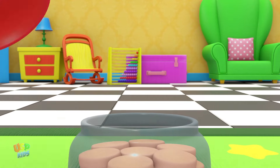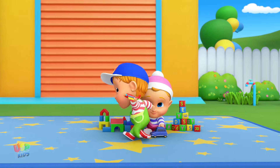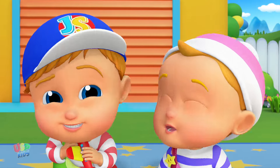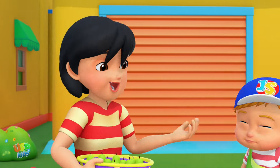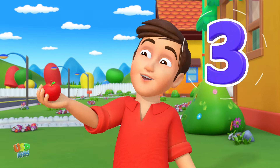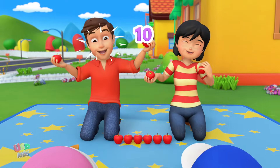Me! Me! Look at all the apples. I'm gonna eat them. All of them? All! Do you know how many there are? Let me see, let's learn to count them. One red, two red, three red apples. Four red, five red, six red apples. Seven red, eight red, nine red apples. Ten red.